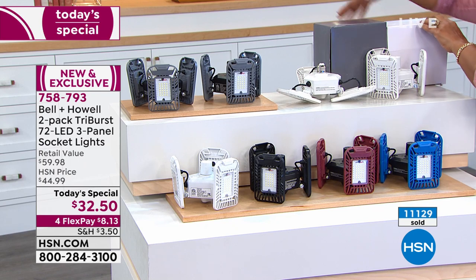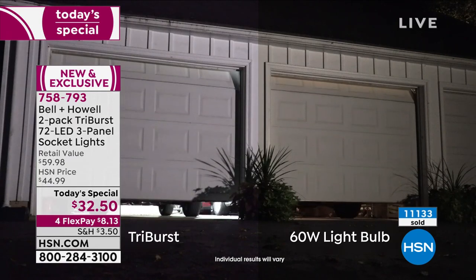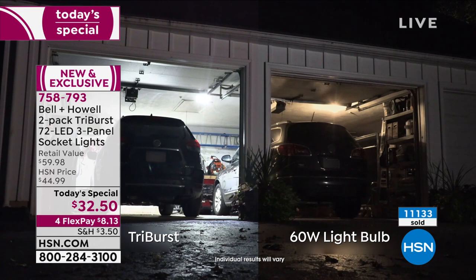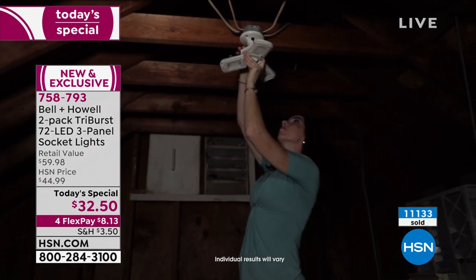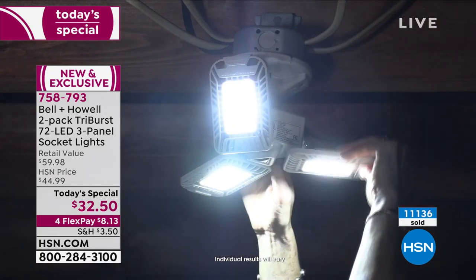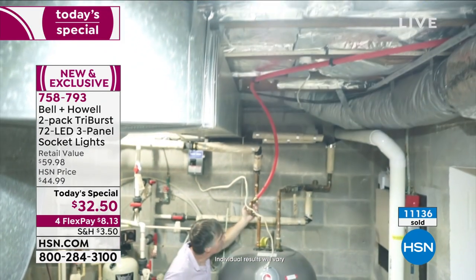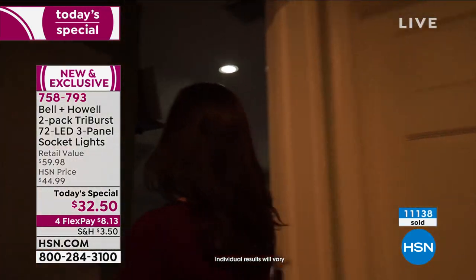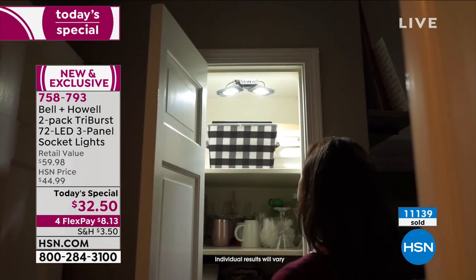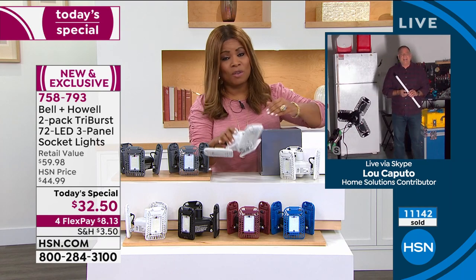The time changes next month, which means shorter days this fall. This is your opportunity to have bright light in your garage areas, attics, basements — all those areas where you don't have bright white light the way you really want it. And you can do it without hiring an electrician, without wiring your home, and without spending a lot of money, because lighting can be very expensive.